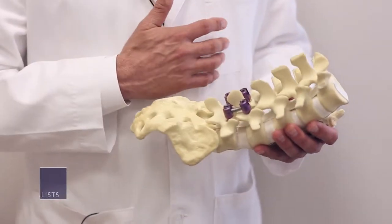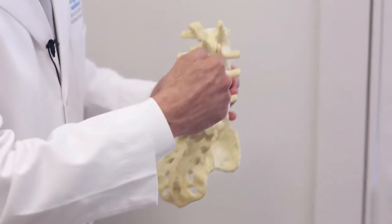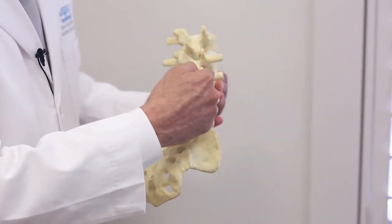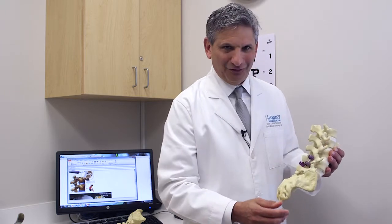Another treatment for spinal pain from degenerative disease is to treat the joints of the spine with some form of injection treatment. Our protocols here are to start with the injection into the actual joint itself, and at the same time the medicine gets injected around the little nerves that go to the joint.